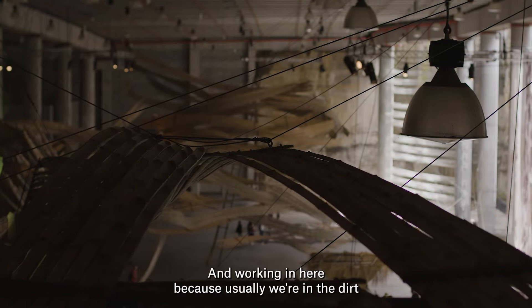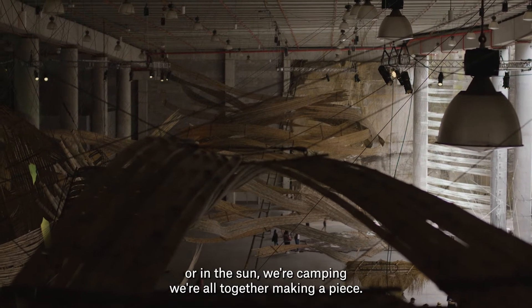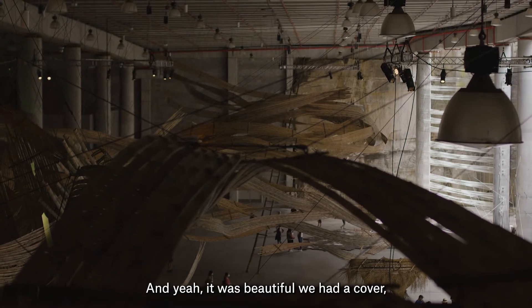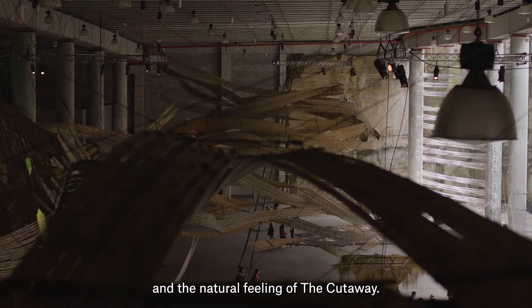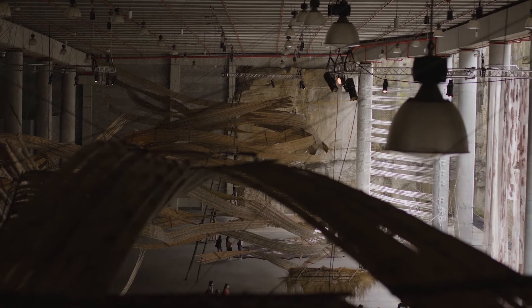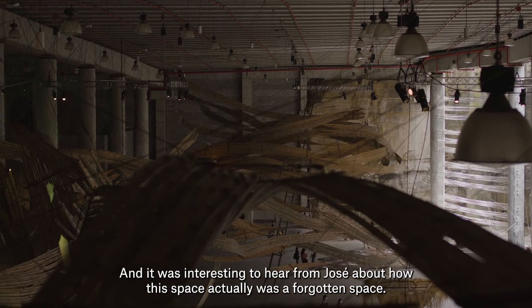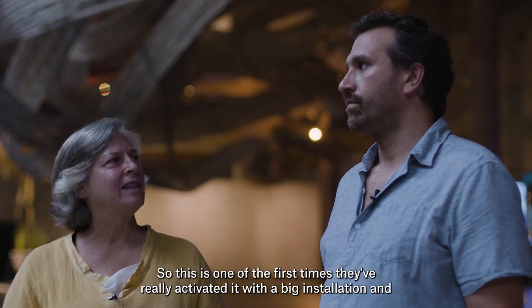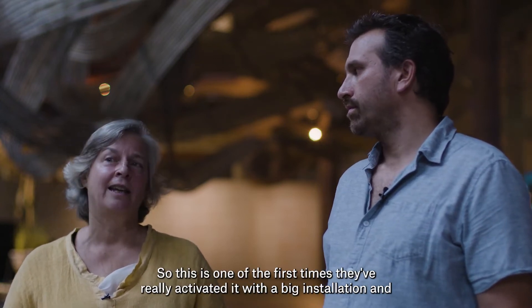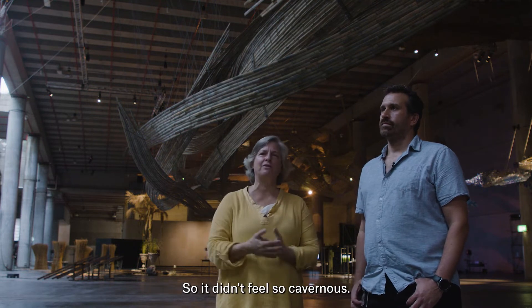Usually we're in the dirt, in the sun, camping — all together making a piece. It was beautiful to be undercover but still outside, still have the air and the natural feeling. It was interesting to hear from Jose about how this space actually was a forgotten space — they built the park on top and never really thought about what the space was going to be. This is one of the first times they've really activated it with a big installation, and our brief was to fill the space so it didn't feel so cavernous.